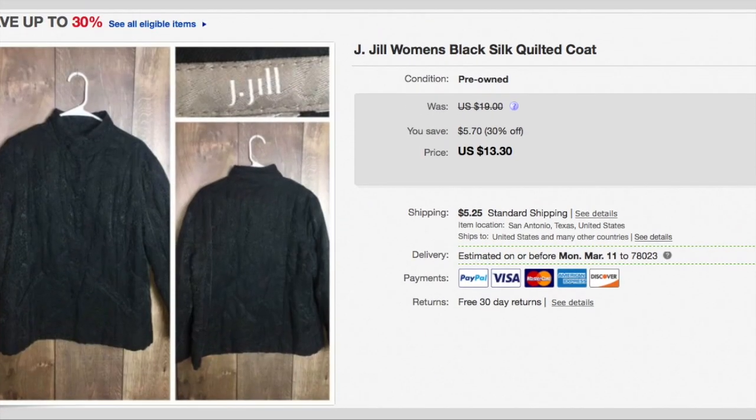This next item I've had forever — it is a J. Jill women's silk quilted coat, a super light jacket. I paid $1.25 for it and I put it on sale for 30% off. There's a lot of stuff I have marked down just to try to move it. This sold for $13.30 plus shipping, so the buyer paid $18.55.